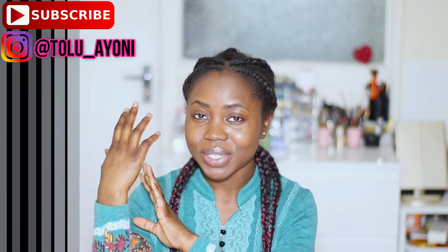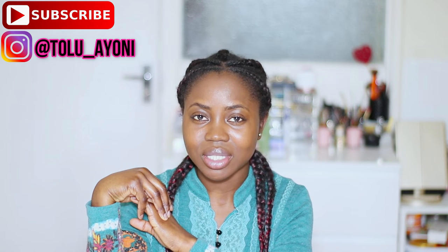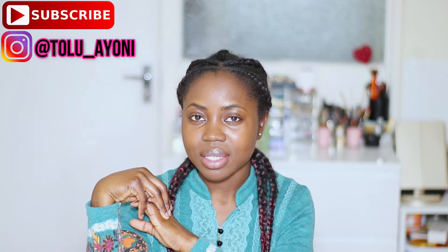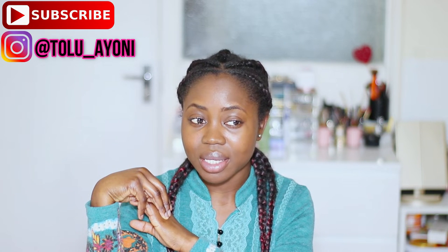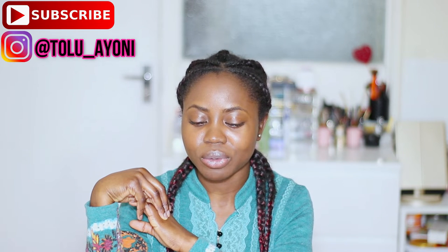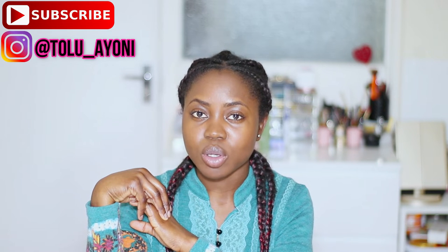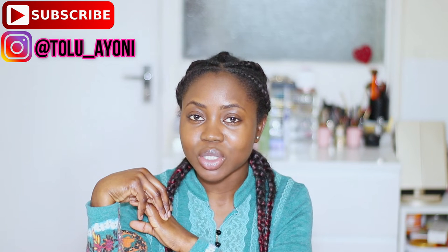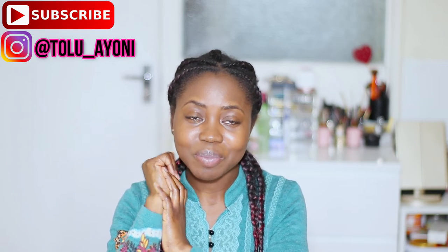Hi guys, welcome to my channel. My name is Tolu. If you're new to my channel, I normally make videos regarding natural hair. I hope nobody is ignorant as to what's going on around the world right now. I pray that everybody is safe and staying safe and helping the public to stay safe. I pray that those who are in hospital and those feeling symptoms of the current virus receive their healing.